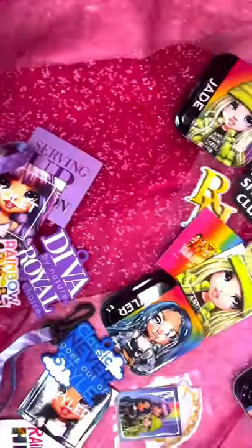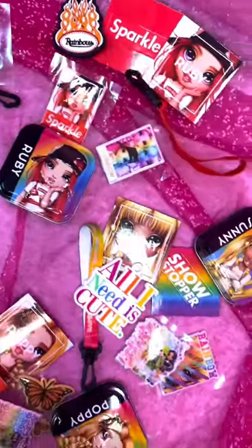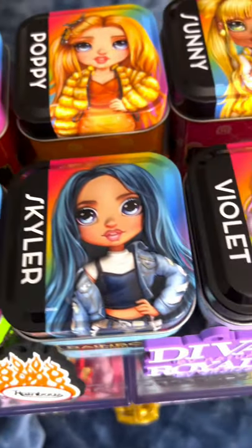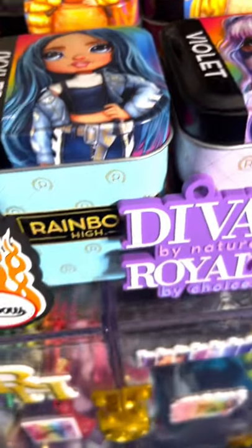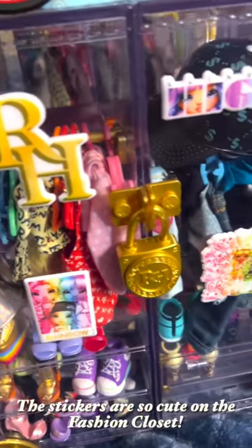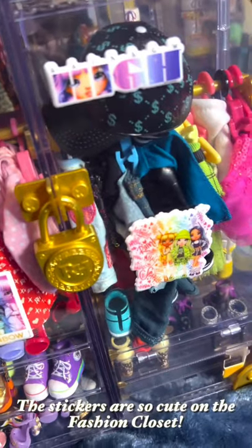These affordable goodies can customize your fridge, phone case, or even your Rainbow High fashion closet. They definitely fit the brand's colorful aesthetic, and the tins double as super cute containers for your Rainbow High accessories. Do you plan to pick up any surprise tins yourself? Let us know in the comments.